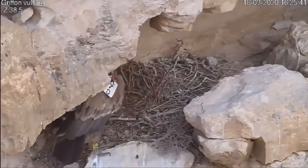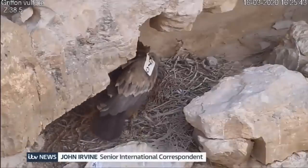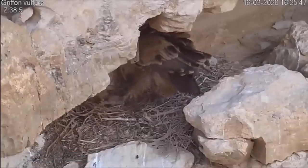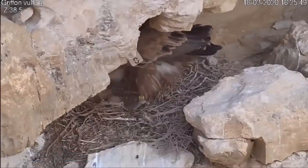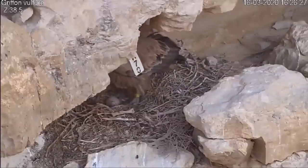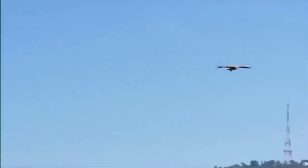She's a griffon vulture and a mother and a member of a species so endangered she's tagged. But tragically, soon after these pictures were taken, she died when she flew into power cables.